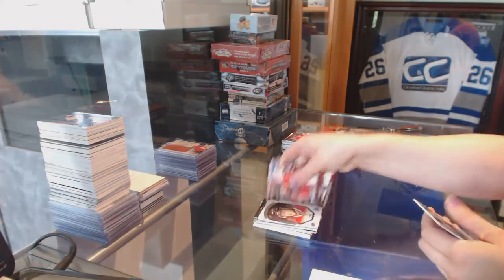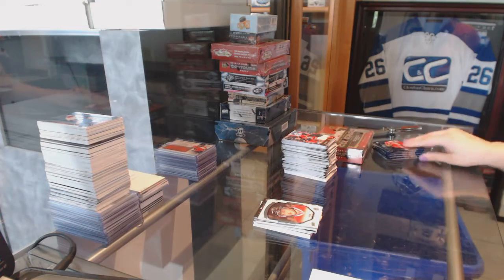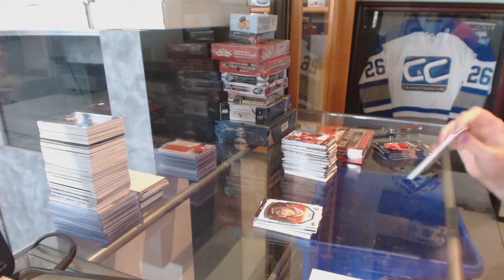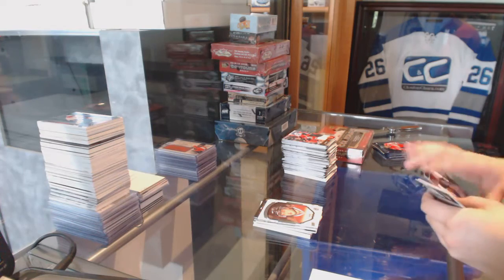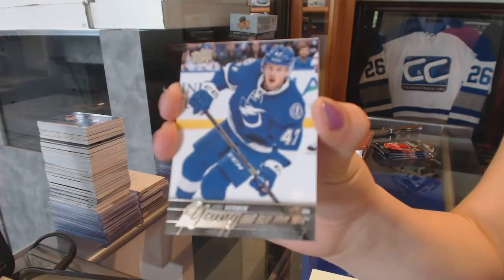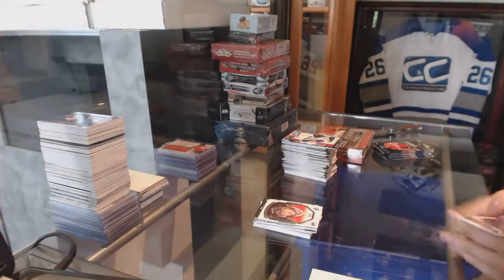Portraits of Kyle Baun for Chicago. Young Guns for the Tampa Bay Lightning, Joel Vermin.